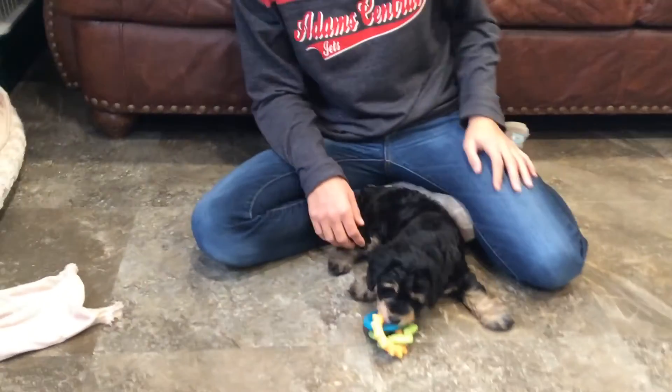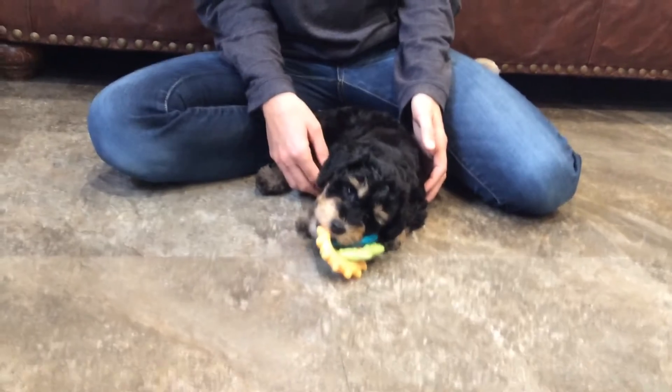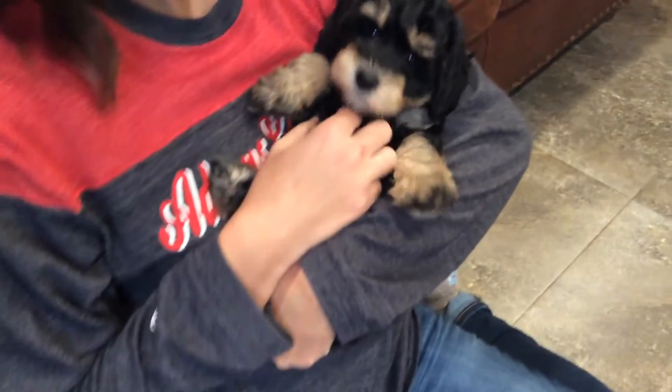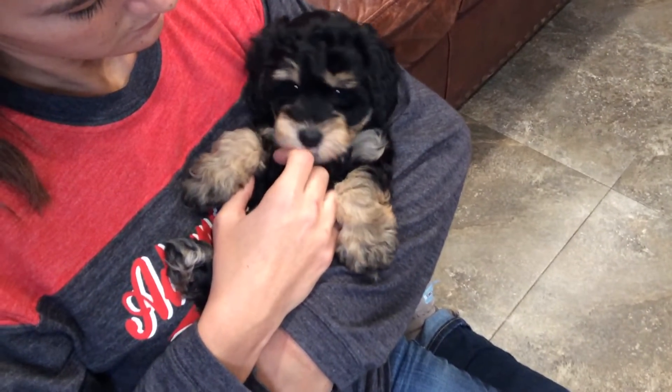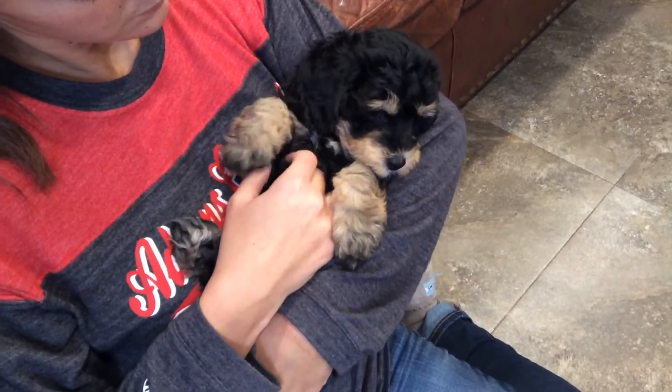We'll go ahead and cradle her up here. I know she's starting to get a little bit more playful, but go ahead and cradle her. Alright, so as of now, snuggle bug. I'm not saying it's going to stay that way, but if you have more questions on Daylin, please let us know. Thank you.